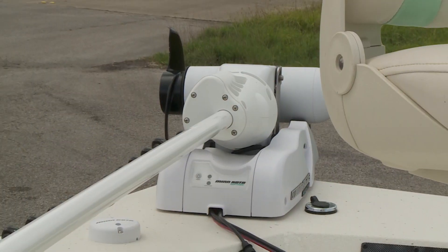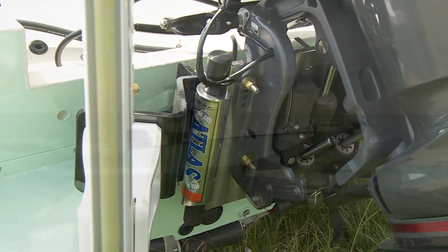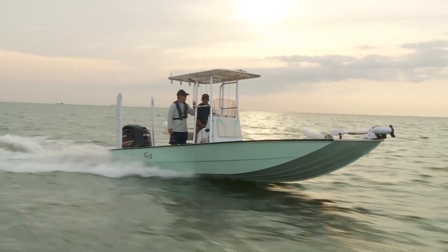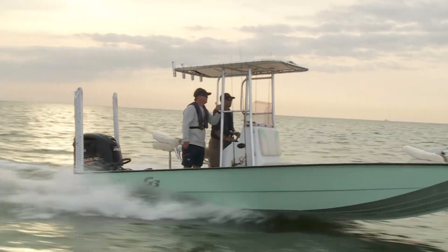Popular options include your choice of Minn Kota trolling motor, hydraulic jack plate, and factory installed power pole. An optional dealer installed T-top is available in black, oyster, navy, and black cherry.